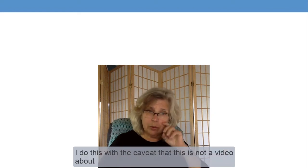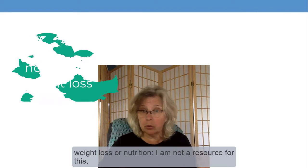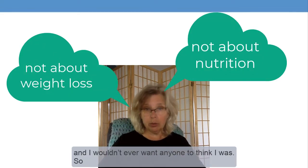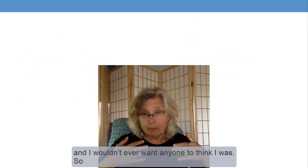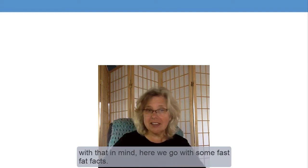I do this with the caveat that this is not a video about weight loss or nutrition. I am not a resource for this, and I wouldn't ever want anyone to think that I was. So with that in mind, here we go with some fast fat facts.